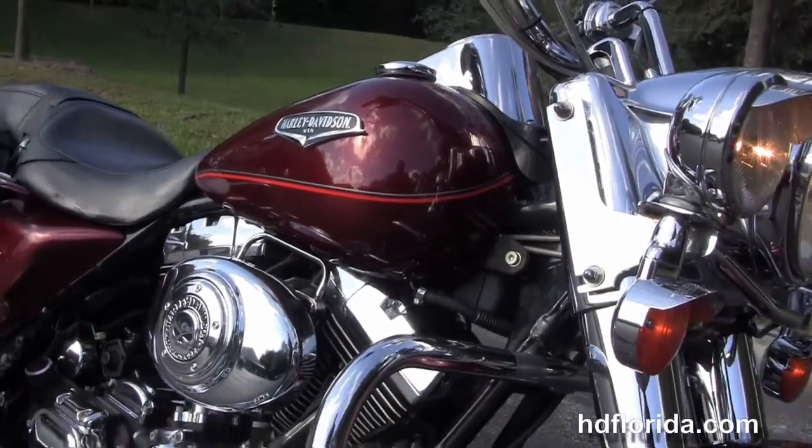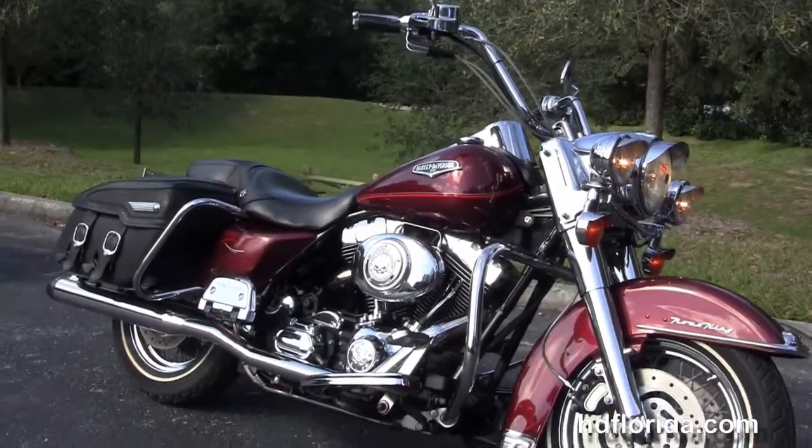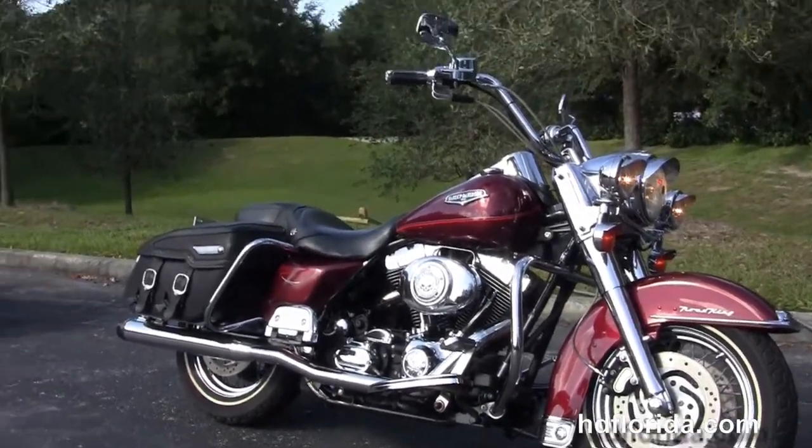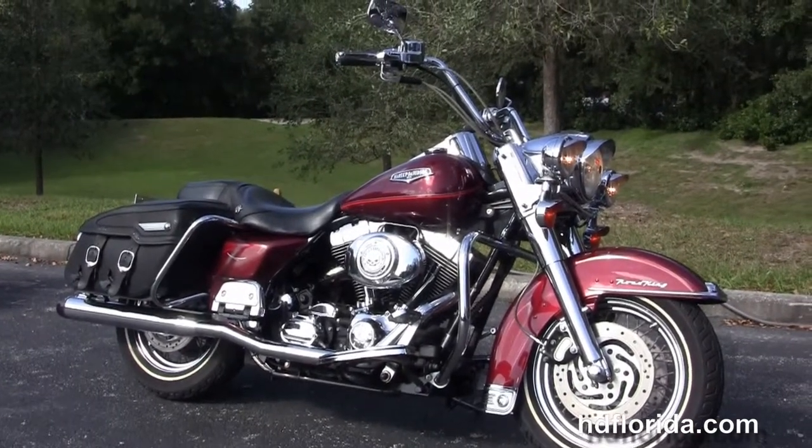Options and accessories on this bike retail at over $3,200. We finance used Harley-Davidsons up to 72 months and be sure to ask about our fly and ride program. Here's the world famous Harley-Davidson of Newport-Richey. All our bikes are fully serviced and safety inspected.